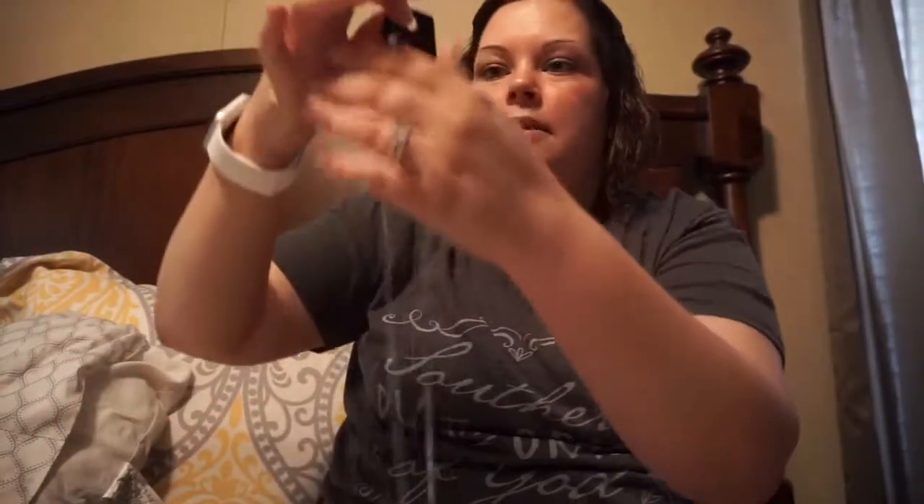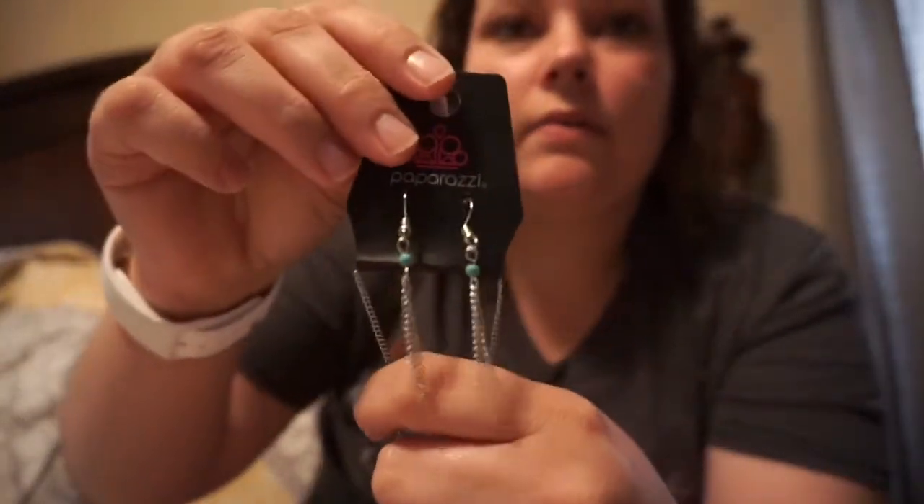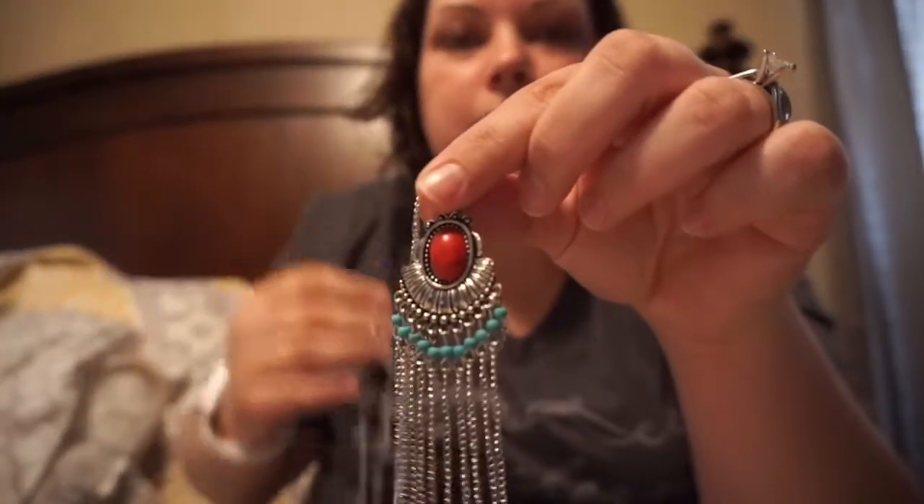It's a very long necklace. All necklaces come with a free matching pair of earrings — they look like this. And here is the necklace part. Let's try it on and see where it goes. It goes to like my belly button.